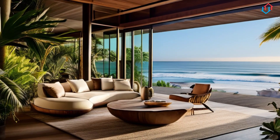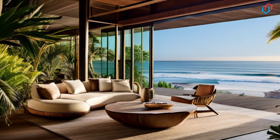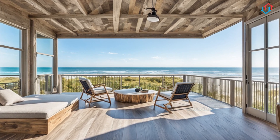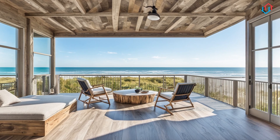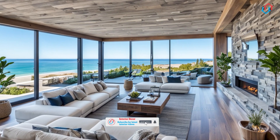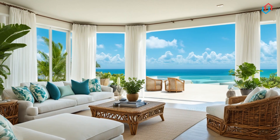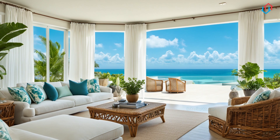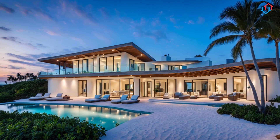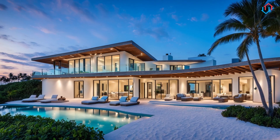A weathered wood coffee table, perhaps with a glass top to reflect the light, adds a touch of rustic charm while keeping the space feeling airy. For the walls, consider shiplap or beadboard paneling in white or light gray, which adds texture and a nod to traditional coastal architecture. And don't forget the artwork. Coastal scenes, abstract representations of the ocean, or even framed maps of your favorite seaside destinations can all bring a personal touch to your living space.